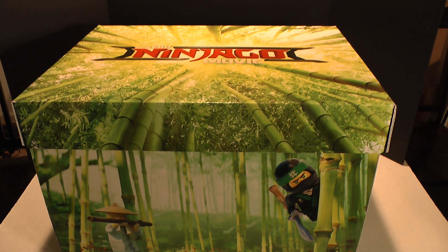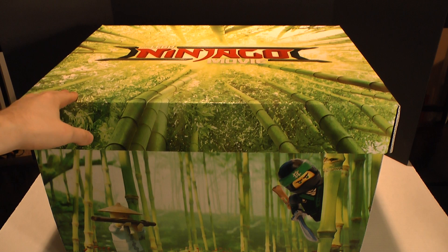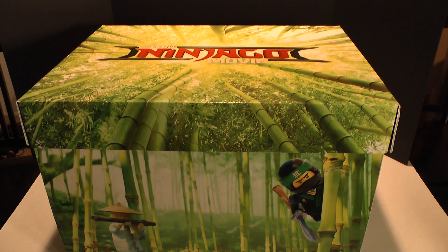Hey, what's happening, Internet? It's K-Wing here, and when we come back, we are opening this massive Lego Ninjago movie box that was sent to us by Warner Brothers, and we're going to see what is inside. So don't go anywhere. K-Wing's Let's Play channel starts right now.